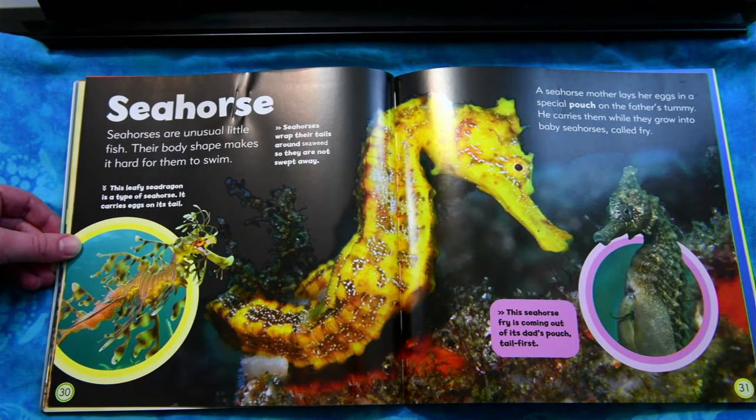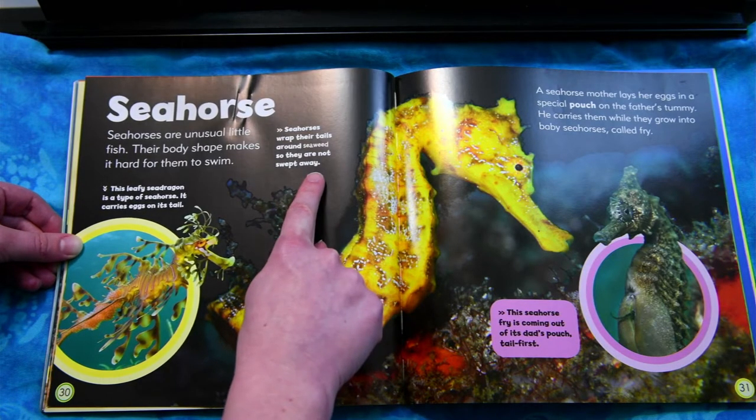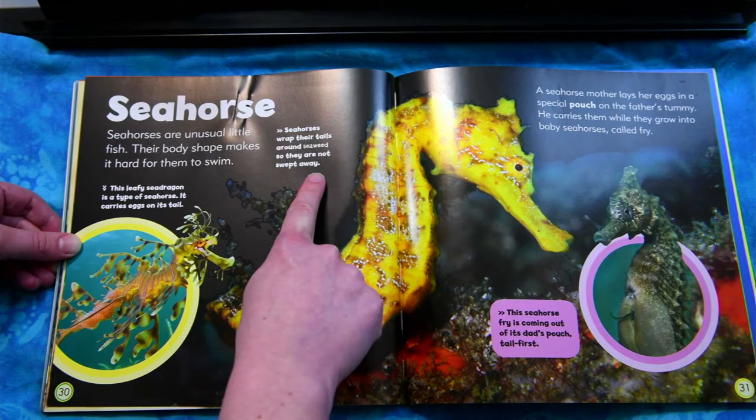Seahorse. Seahorses are unusual little fish. Their body makes it hard for them to swim. A seahorse mother lays her eggs in a special pouch on the father's tummy. He carries them while they grow into baby seahorses called fry. Seahorses wrap their tails around seaweed so they aren't swept away.